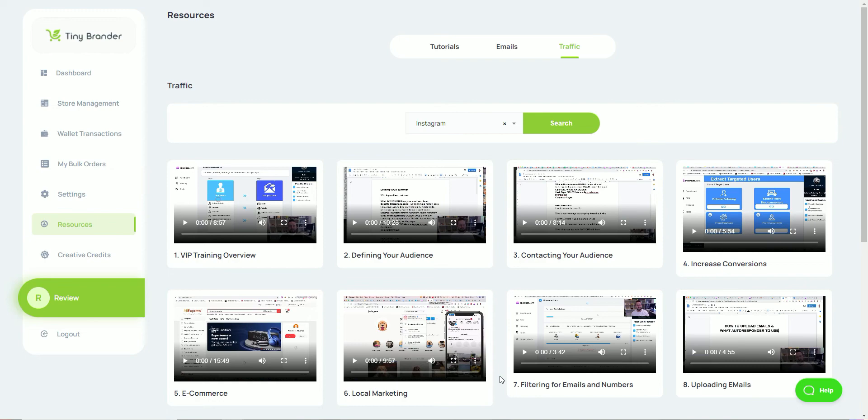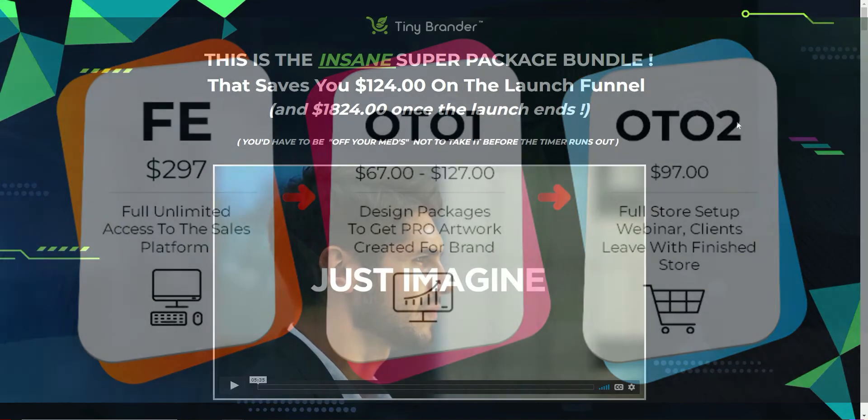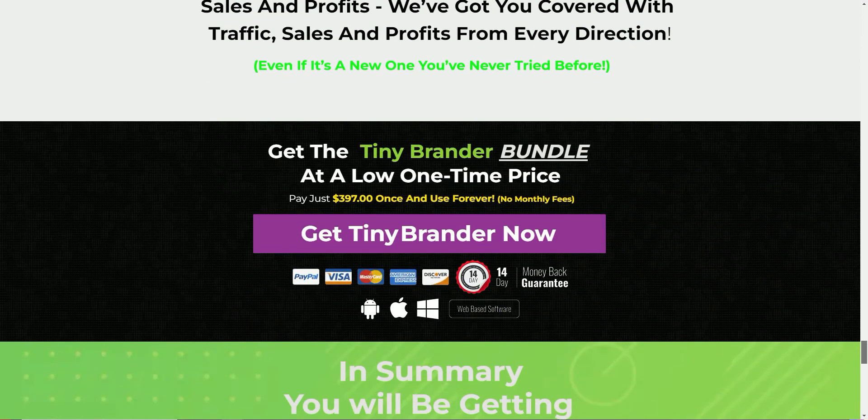So how much is Tiny Brander going to cost? The front-end product is $297 — a one-time cost that gets you access to everything in the back office. The two upsells are design packages where you get artwork done for you, and OTO 2 is the full store setup so you leave with a finished store. There is also a bundle package — I'll leave a link in the description — which saves you a further $124 and includes everything for a one-time fee of $397, before the price goes up to $1,997.